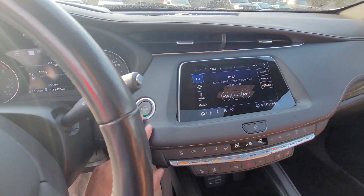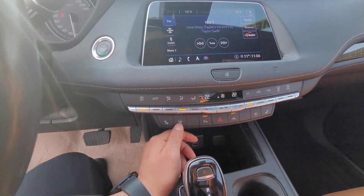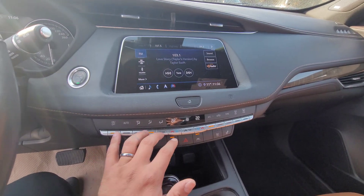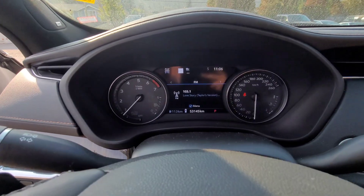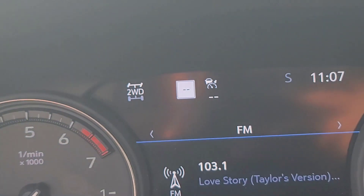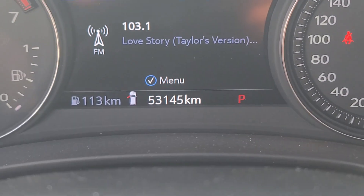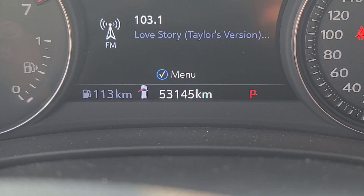Push start right here. Heated seats, cooled seats. This is for the lane-keeping system. Automatic thermostats in the car. This car is all-wheel drive — you can turn it into all-wheel drive; right now it's sitting at two-wheel drive to save some fuel mileage. Right there we have 53,145 kilometers.